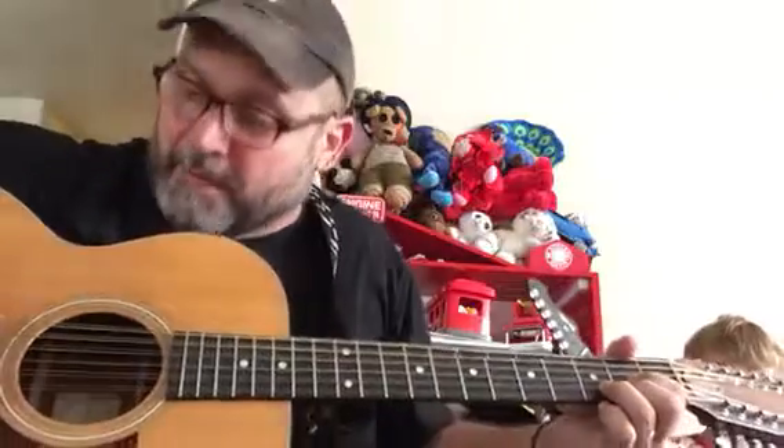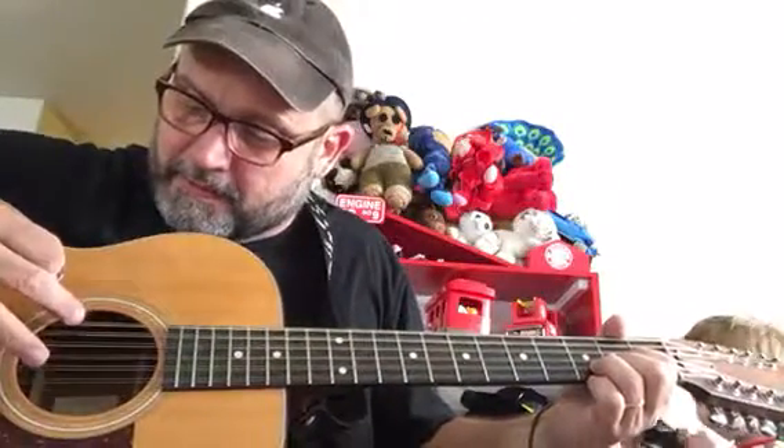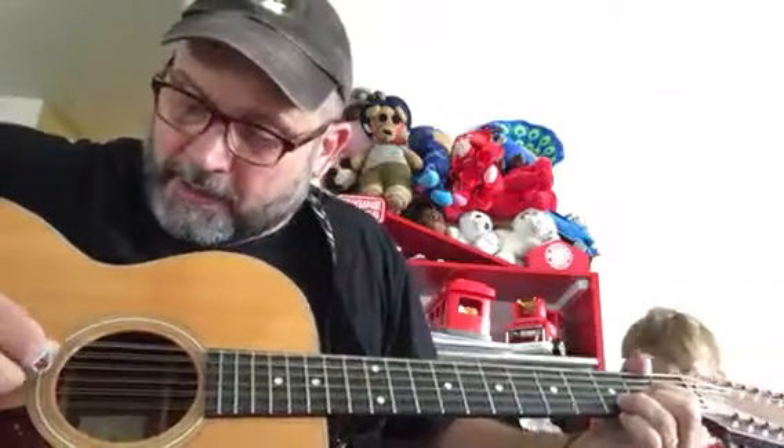All right, we're gonna do D. I'm gonna start in D here. We're going to pick hard on four — I count from the bottom up, so one, two, three, four. You may count three down from the top. So I'm just gonna hit four — what I call four. I kind of bark at it.